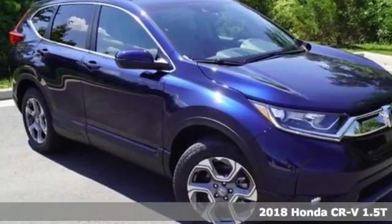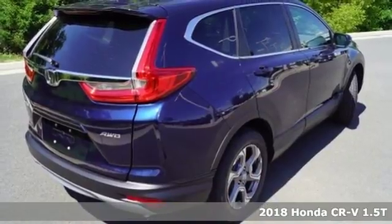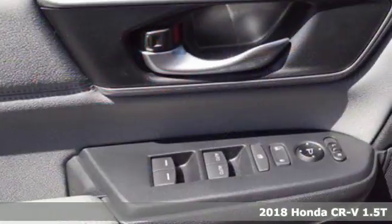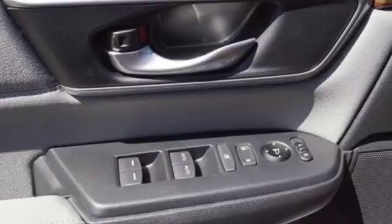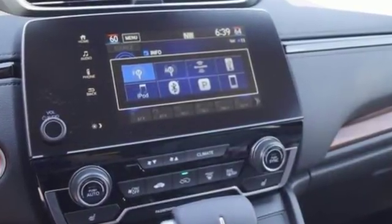It's a 2018 Honda CR-V. The every day happens, every day, so enhance it with an SUV that refuses to be boring. The continuously variable transmission with sport mode and the active shutter grille give it fun driving dynamics.